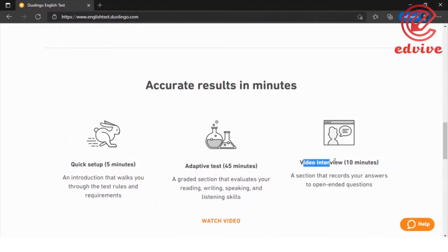After the adaptive test, there is a 10-minute video interview. You will need to record your answers. Human reviewers examine and review your responses to ensure accurate assessment.